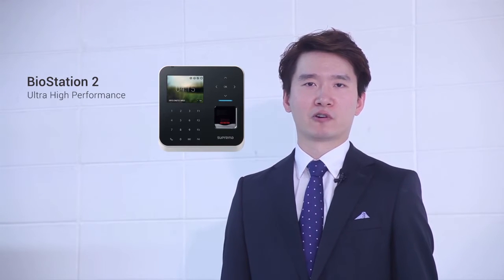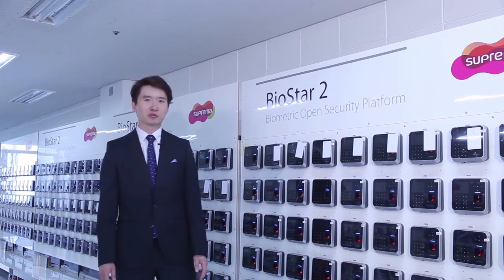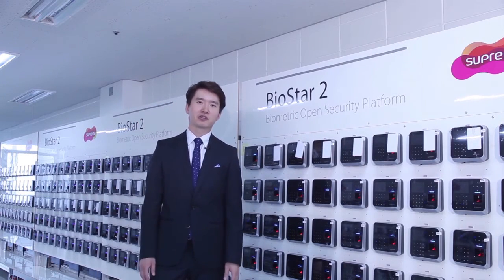Second, we have released Biostation 2, our ultra high performance fingerprint access control and time attendance terminal. Here we have Biostation 2 that will change how biometrics are infused with security.